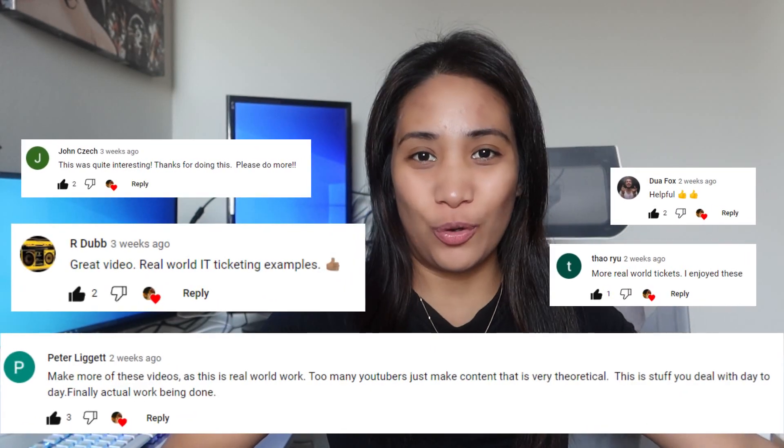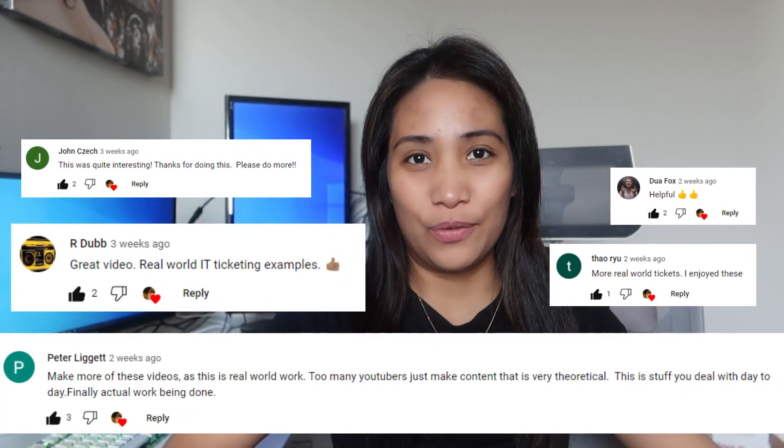Hello guys, welcome back to my channel. This video will be a new segment in the channel where I will be sharing the actual IT tickets that we get at work. Since there are a lot of people who seem to enjoy watching this kind of video, I will now make it a regular segment called Ticket Thursdays. So if you're interested to see what the actual IT tickets we get at work look like, please keep on watching.